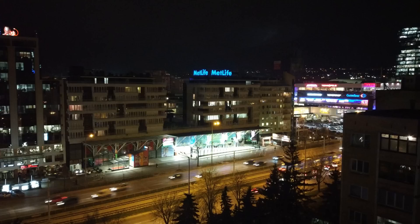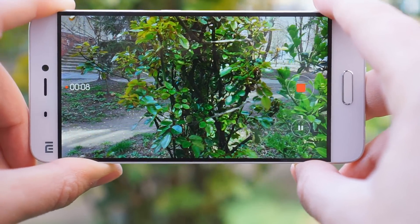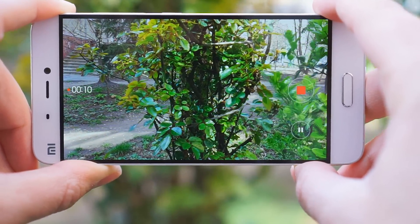It's in low light and panorama where the sensor isn't very impressive. The front-facing 4MP snapper is great though. The new OIS system of the Xiaomi Mi 5 is quite capable, but isn't the best we've seen on a phone.